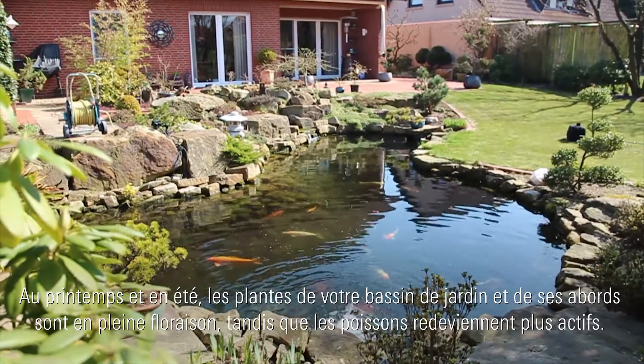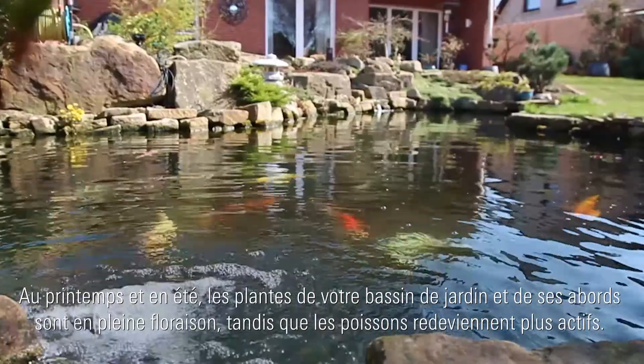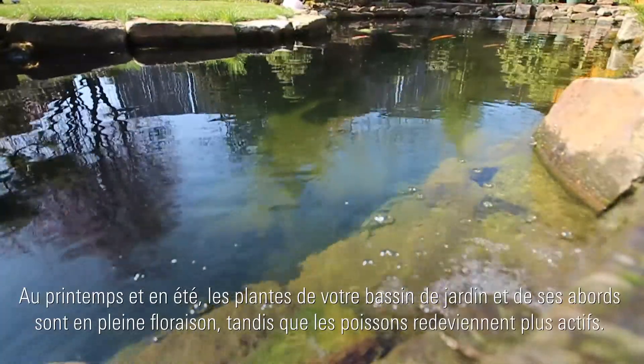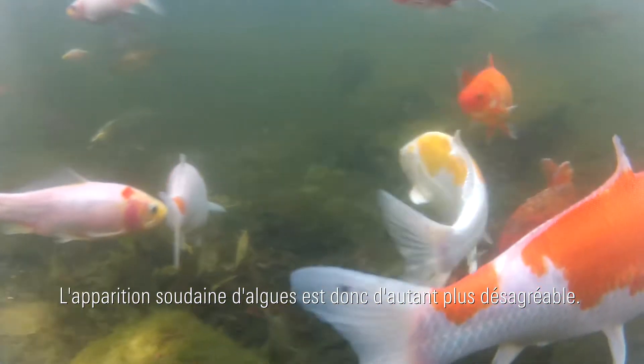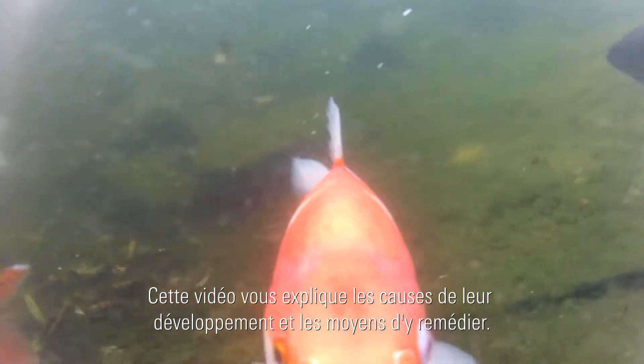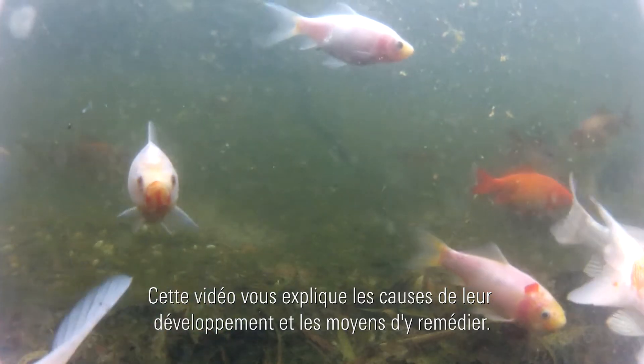In spring and summer, plants in and around the garden pond are in full bloom, and fish are more active than during the colder months of the year. This makes it even more irritating when algae suddenly appears in the water. This video tells you what causes algae and how to tackle it.